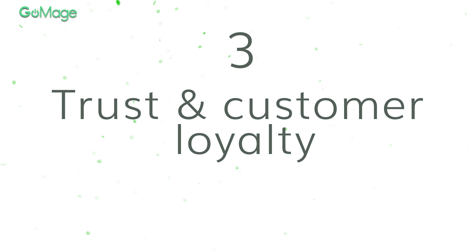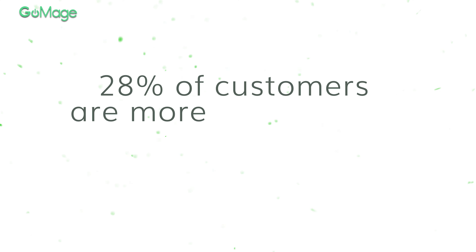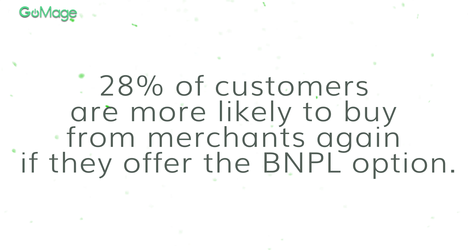It can even increase average cart sizes by 20 to 30%. Trust and customer loyalty are not earned easily — it's something you can spend years building without achieving the required result. Turns out, BNPL can become your secret weapon. Around 28% of customers are more likely to buy from merchants again if they offer a BNPL option. Along with customer loyalty, you get high customer lifetime value. One of the reasons why customers don't make purchases is because they don't have money for it. Without a BNPL, they would just leave your store. With such a payment system, especially when shopping for necessities, they will choose your store over the competition.